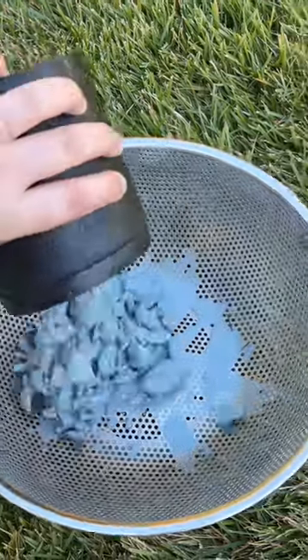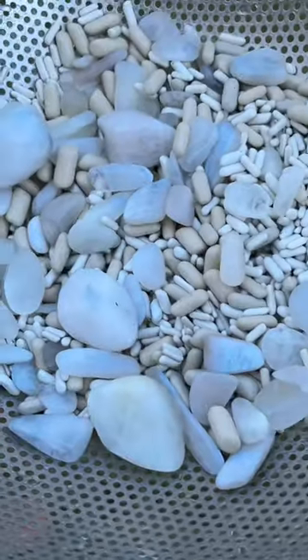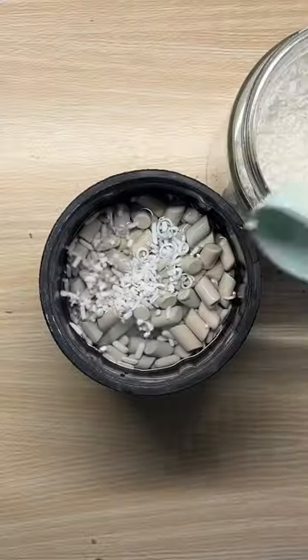Moonstone time! These beauties are coming out of stage three and they are glowing. Rinse rinse, a little more media never hurt and neither has a bath.